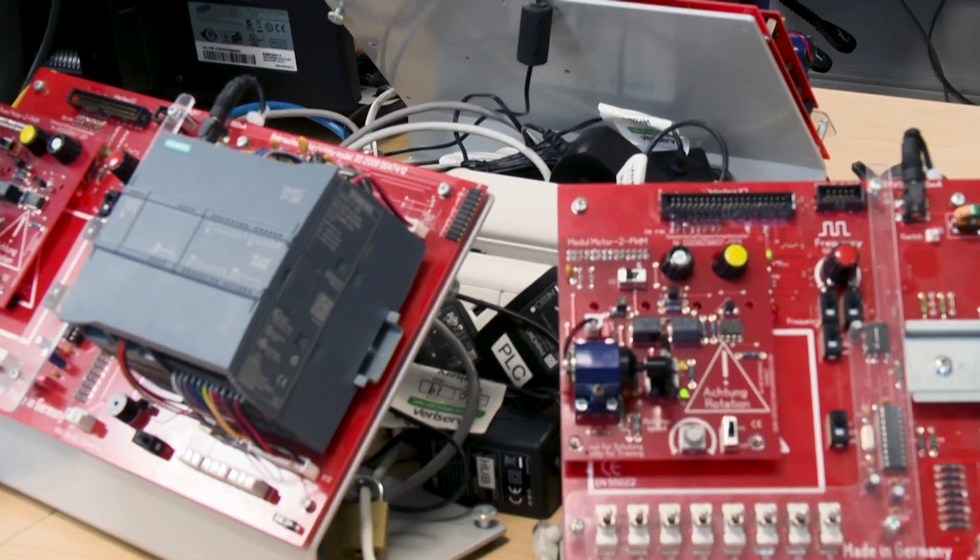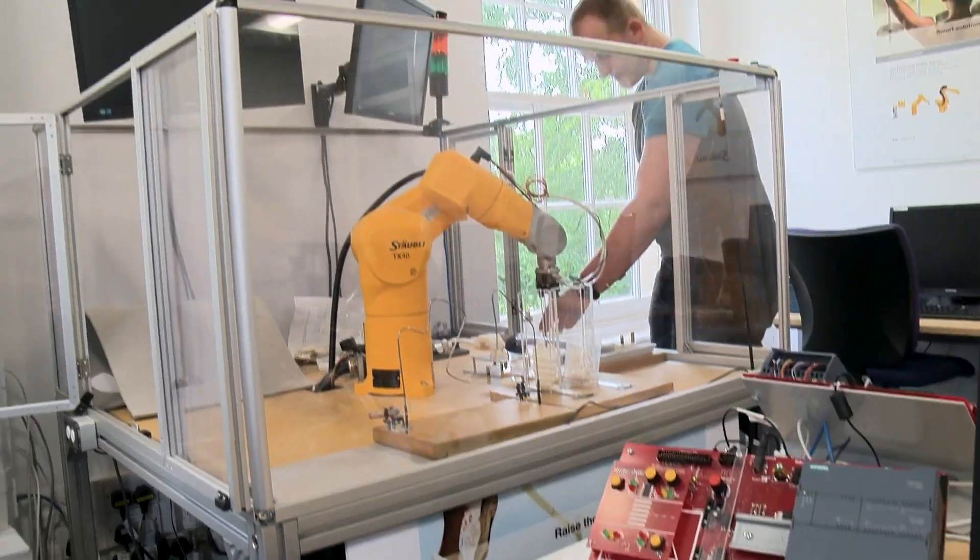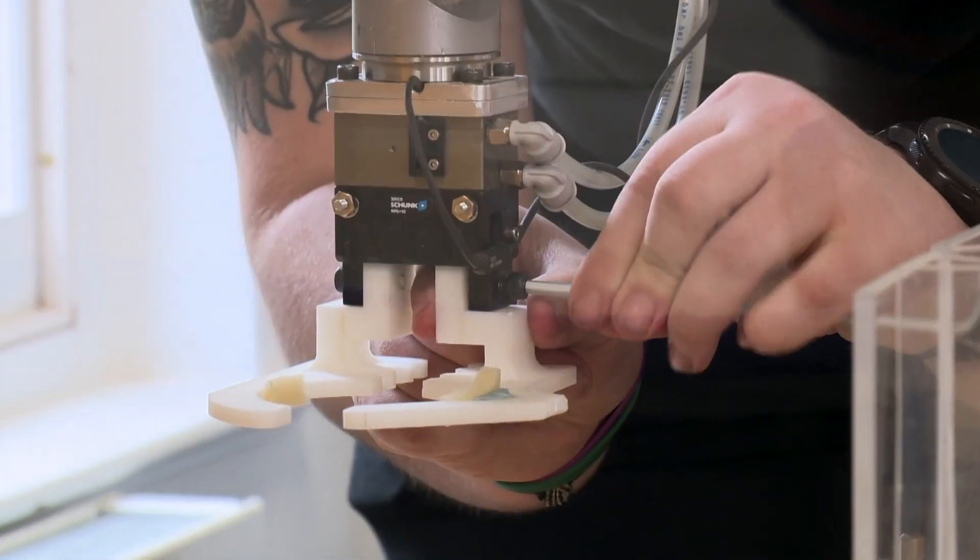I'm Thomas Bajan, I'm on the Masters in Robotics and Automation with Leeds Beckett. There's a good ratio between both theory and practical sides of the course, but also you get to build and have hands-on experience with the hardware and the robotics themselves.